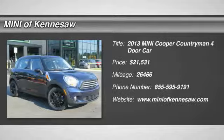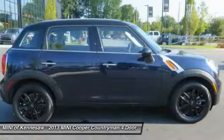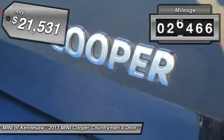The 2013 Mini Cooper. Agile handling and quick, precise steering make the Mini Cooper lots of fun to drive. The cabin is roomy with plenty of front legroom and is priced below $25,000. This vehicle has less than 30,000 miles.